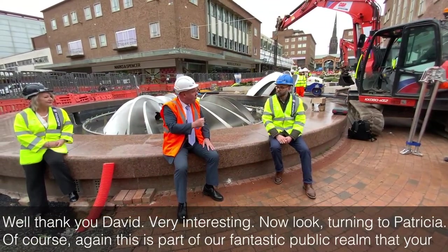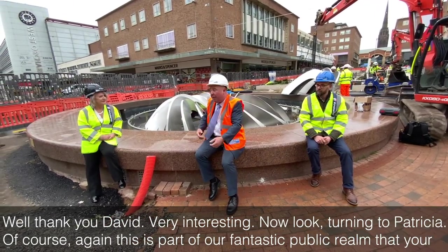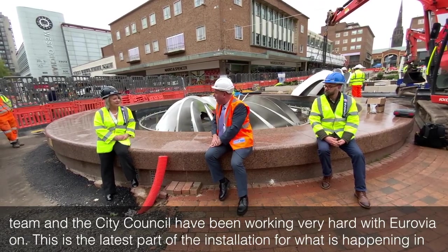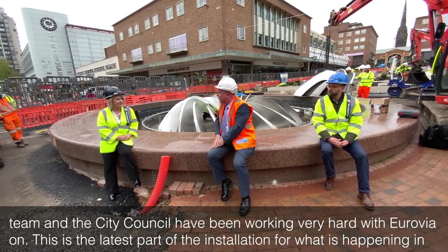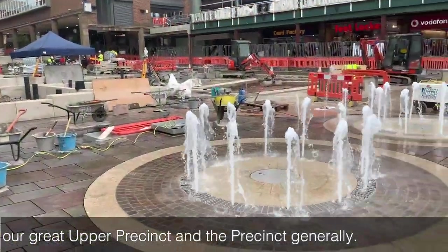Well thank you David, very interesting. Turning to Patricia — this is part of our fantastic public realm that your team and the City Council have been working very hard with Eurovia on. This is the latest part of the installation for what is happening in our great upper precinct and the precincts generally.